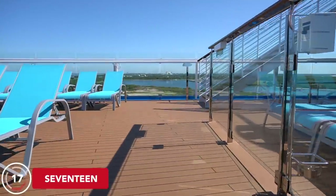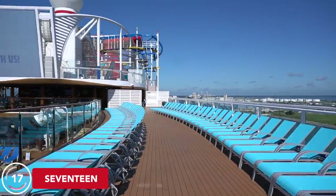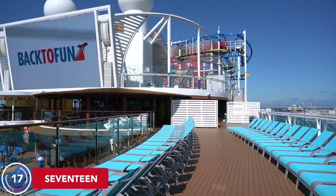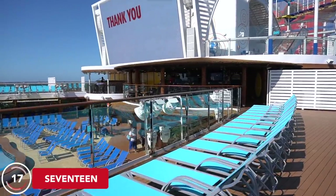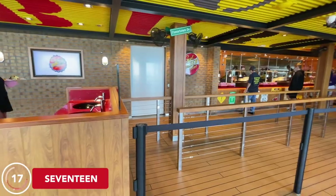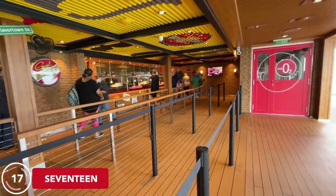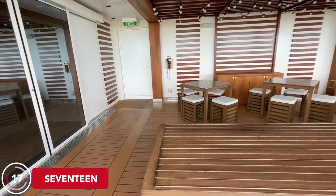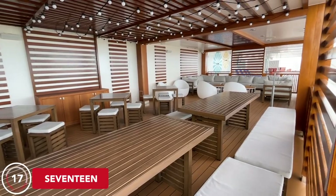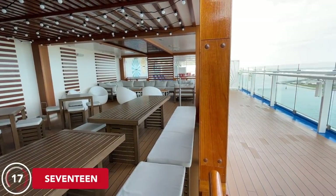Up to Deck 17, you'll find lots of lounge chairs overlooking both the aft Tides pool and the Lido pool midship — a good spot to watch the action without diving into the middle of it. There's also a smoking area on Deck 17 aft. You'll find the second level of the Red Frog Tiki Bar up here and right behind it is Guy's Burger Joint. Deck 17 is also where the teen area Club O2 is located, for ages 15–17, along with Circle C for ages 12–14, and the Warehouse Arcade.